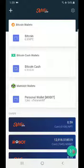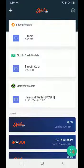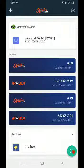I'm going to show you how to convert MXBit to Bitcoin. In my MXBit wallet I have 2366 MXBit coin. Let's go to the bottom to Next Track Exchange.